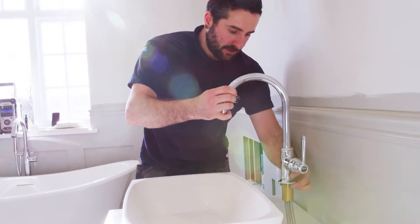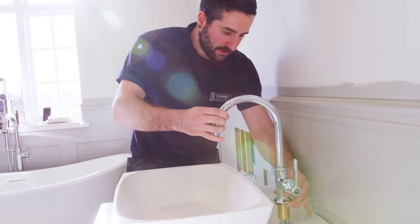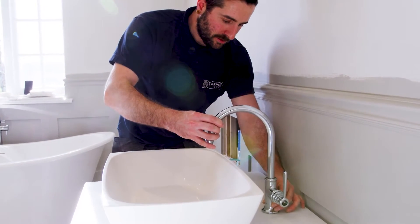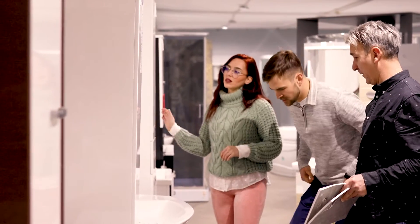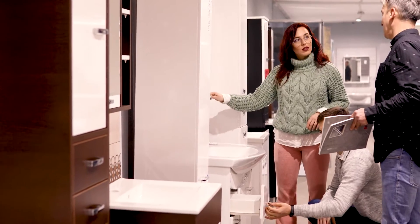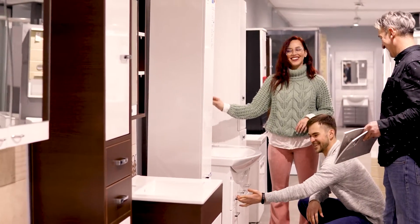We always recommend a pro for electric and plumbing work, given these can be dangerous. However, you may also want to consider a general contractor. This person can help you put all the pieces together, make sure everything's coordinated, and ultimately help you end up with the bathroom that you've been dreaming of.